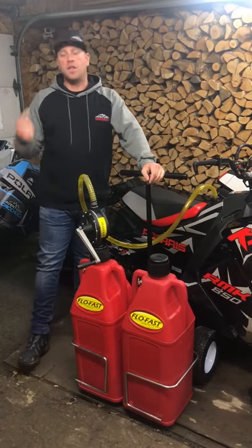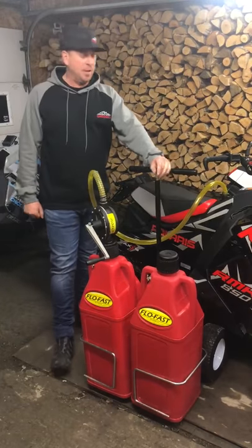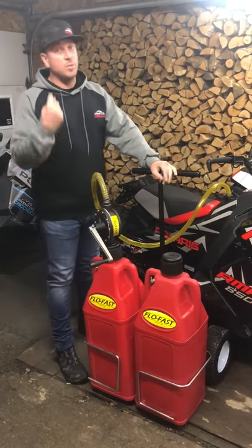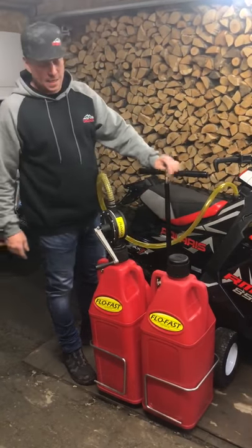Hi guys, Jonathan from Adventure Shake Shack. I want to talk about a new product that we're using here — the Flow Fast System. This pump does up to eight gallons a minute, which makes your life really easy every night to refill all the fleet and all of our stuff that we have.